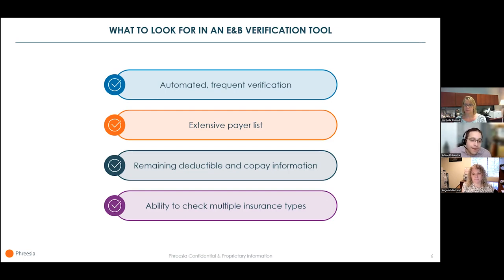Your E&B tool should automatically check a patient's eligibility and benefits multiple times before their visit, without a limit on how many checks you can run. It's important to note that some services have a limit or charge per check — Freesia does not. Your tool should sync with an extensive list of payers so you don't have to go outside the process and check other sites manually. Our tool syncs with more than 900 payers and is connected to every state's Medicaid and Medicare programs — that Medicaid and Medicare point is really important, because commercial insurance isn't your entire mix.